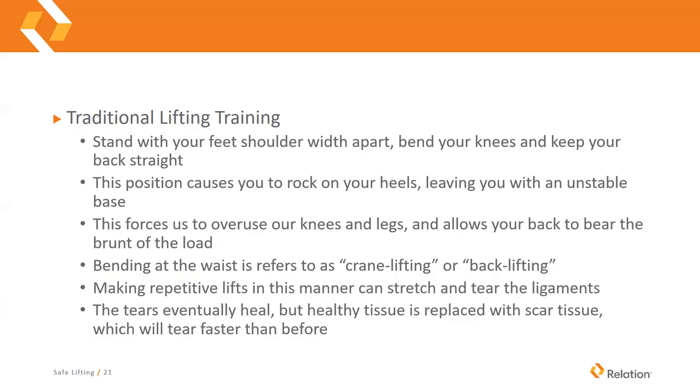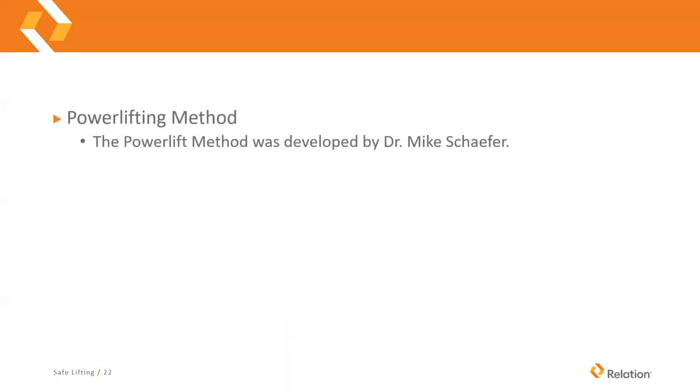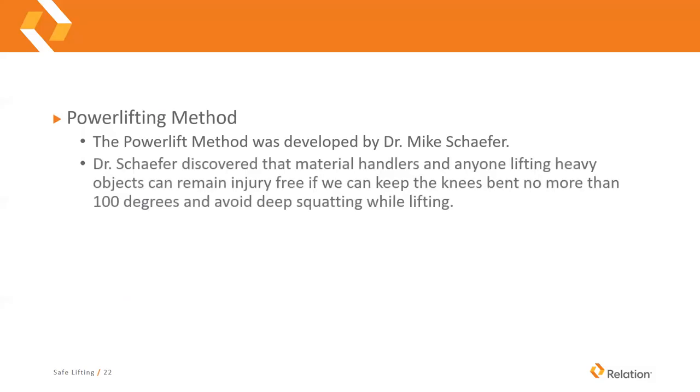Bending at the waist is referred to as crane lifting or back lifting, and making repetitive lifts like this can stretch and tear the ligaments. These injuries heal, but they build up scar tissue, and as you make more and more lifts, that scar tissue becomes easier to tear — which is why we have so much back pain when we haven't lifted properly.